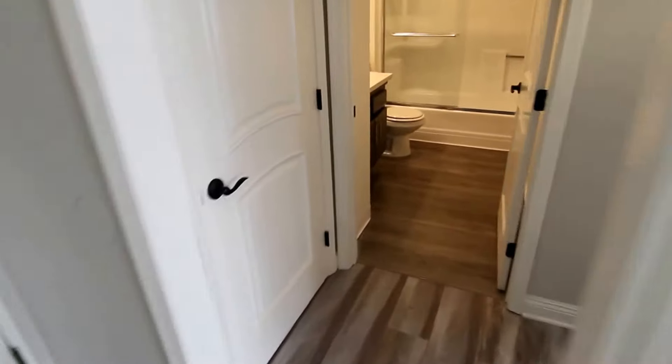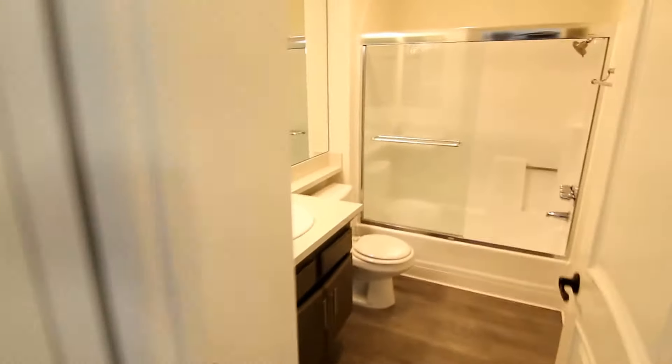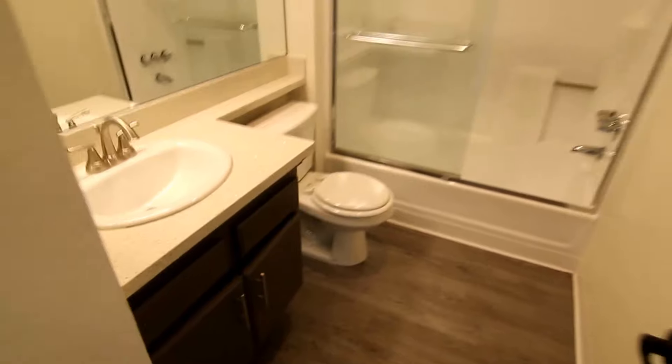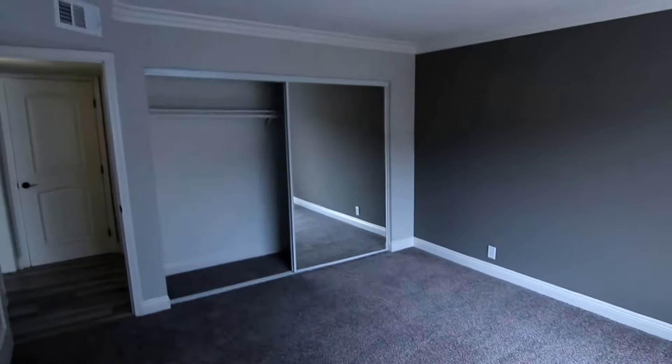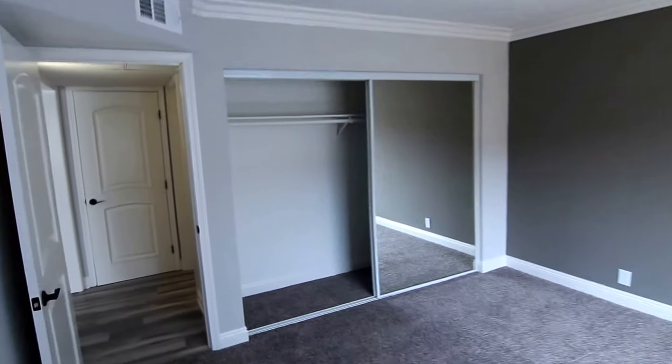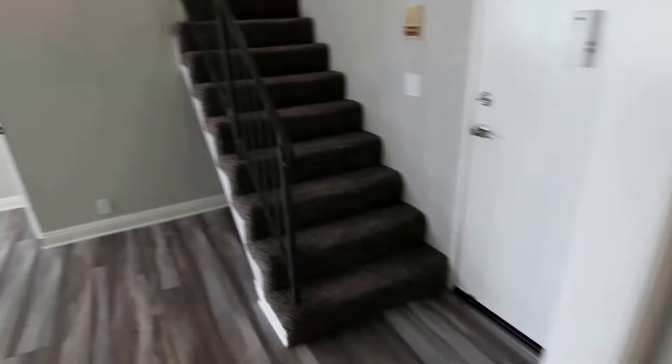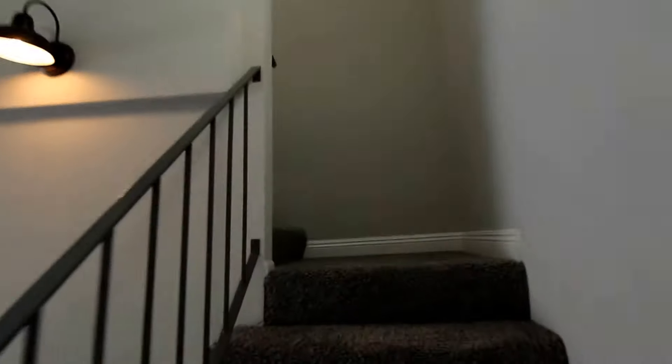On the first floor you have a storage closet, and a full bathroom on the first level — very nice with brand new sliding glass shower doors. Bedroom number one on the first floor is a very good size with lots of closet space. The unit has central air conditioning and heating and comes with reserved parking.